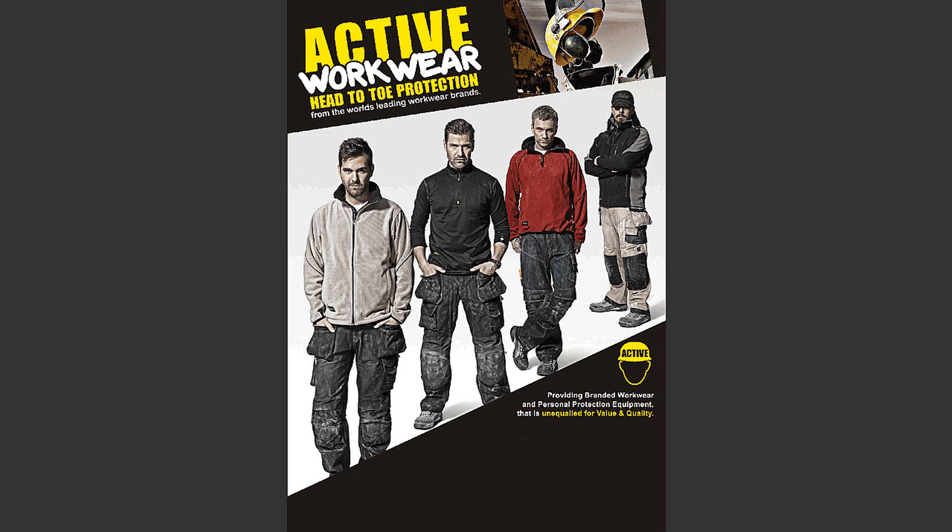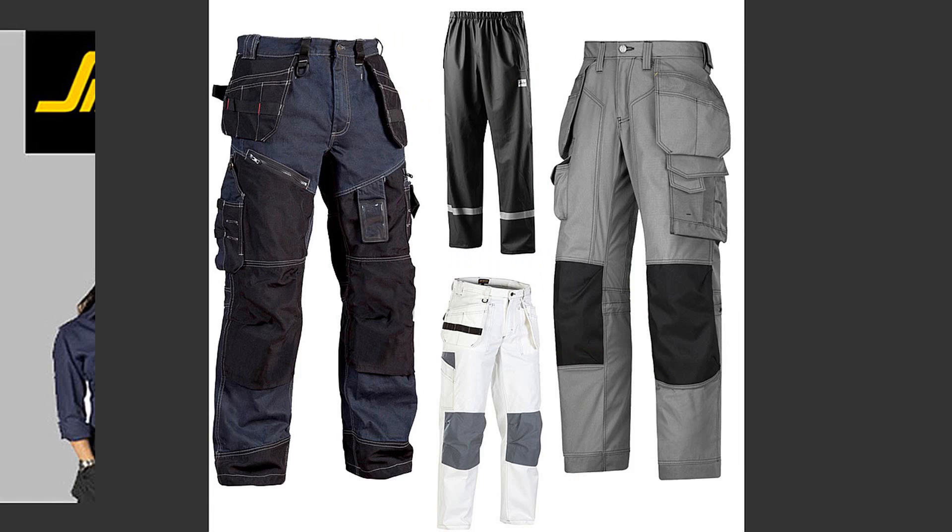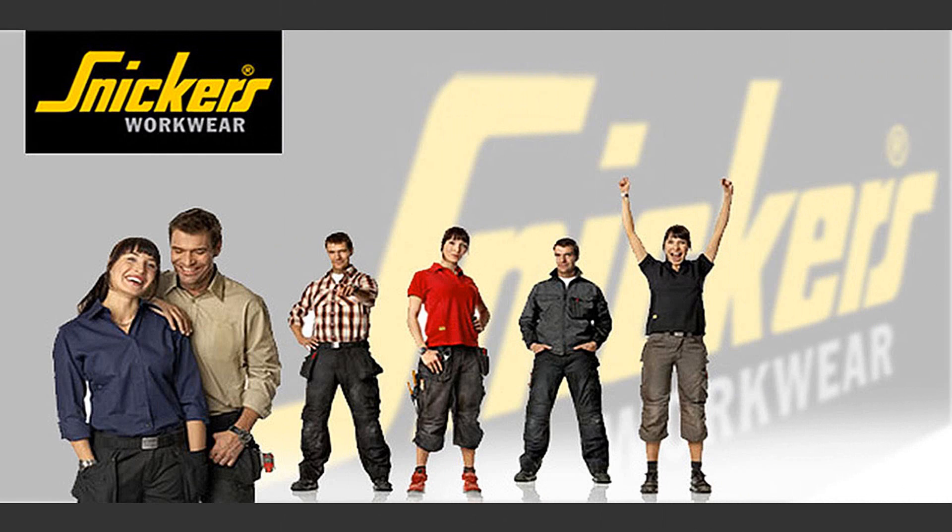Welcome to Active Workwear, your online shop for head-to-toe protection. In this collection we offer a comprehensive range of work trousers for both men and women, with a wide selection of styles, which include service, transport, floor layers trousers, knee pad trousers, waterproof and water repellent trousers, just to name a few.